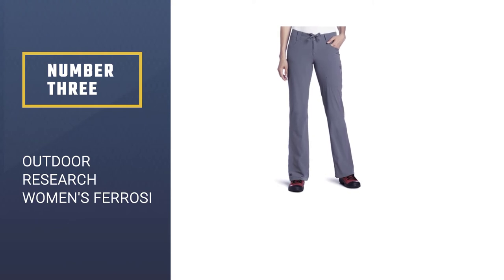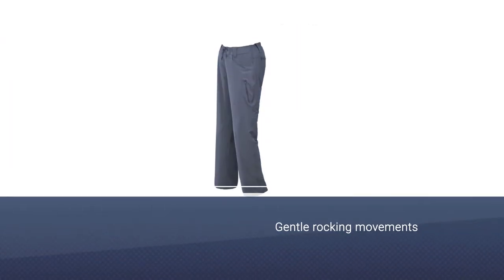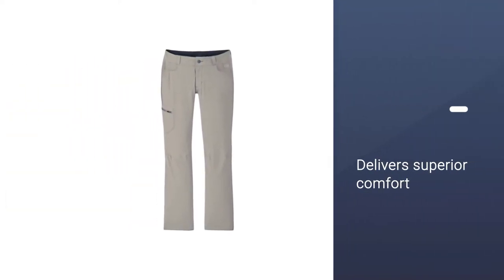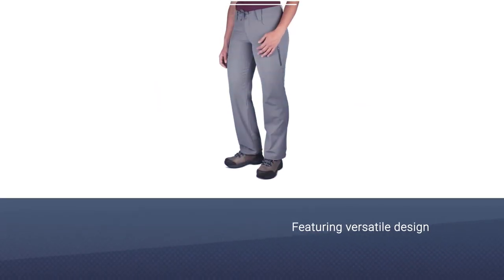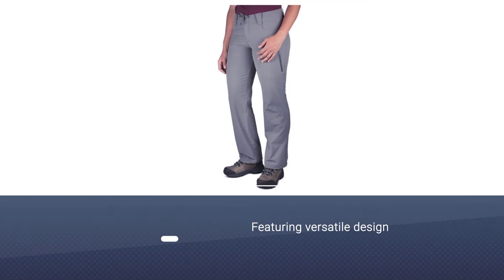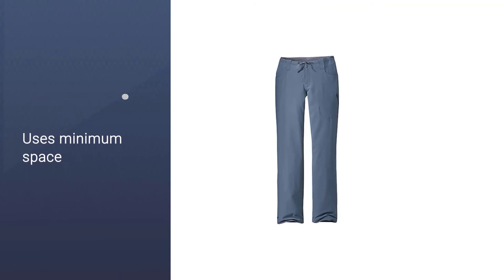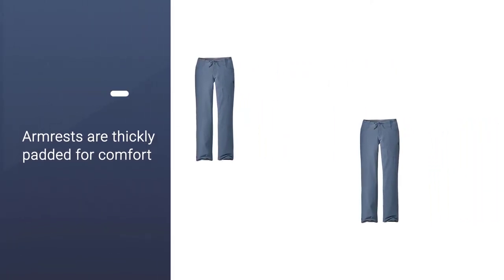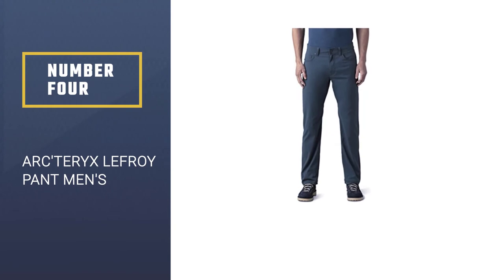Number three: Outdoor Research Women's Ferrosi Pants — built to follow on any adventure. The Outdoor Research Ferrosi is an award-winning pair of women's hiking pants perfect for summer outings in the mountains. Made using a 90D ripstop nylon fabric that is fantastically stretchy and surprisingly abrasion-resistant even on long bushwhacks, these soft-shell pants are lightweight, highly breathable, and offer UPF 50 protection. They are comfortable for long day hikes and extended backcountry expeditions, but also stylish enough for everyday wear around town.